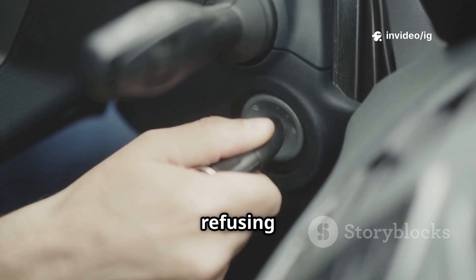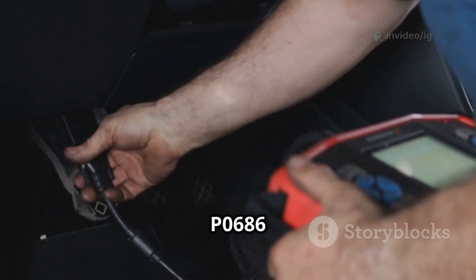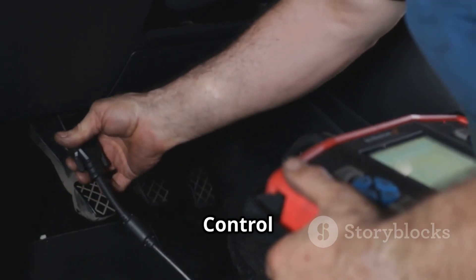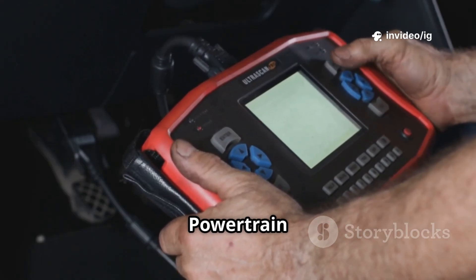Hello everyone! Is your car refusing to start, or are you experiencing unexpected engine shutdowns? If your OBD2 scanner has detected P0686 ECM-PCM power relay control circuit low, it means there's a problem with the relay that supplies power to the engine control module or powertrain control module.